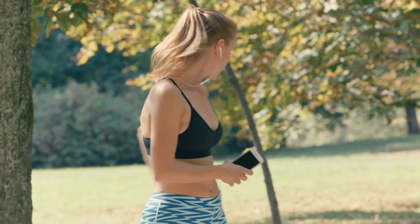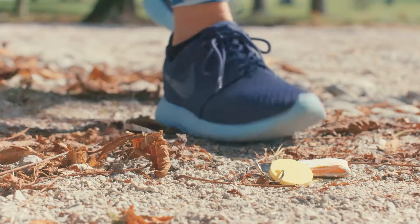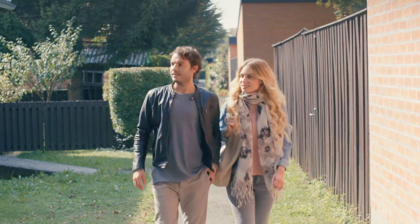With the Last Place Seen feature in your Chipolo app, you can see where you lost your keys on a map — or where you parked your car.